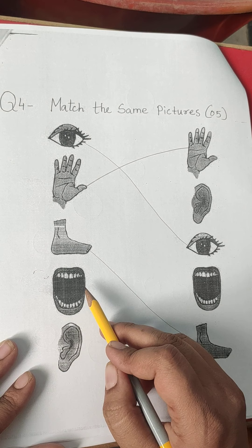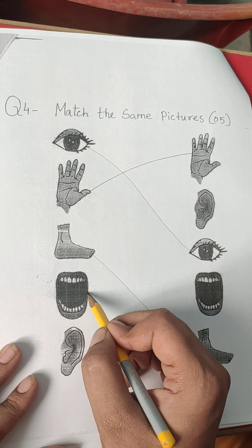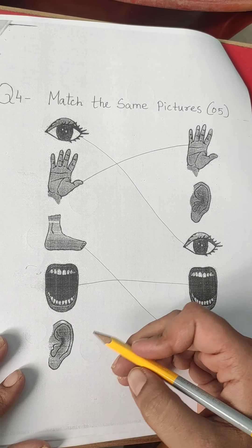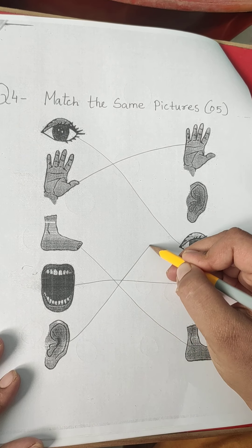Mouth. Mouth is at here. This is ear. Where is another ear? It is at here.